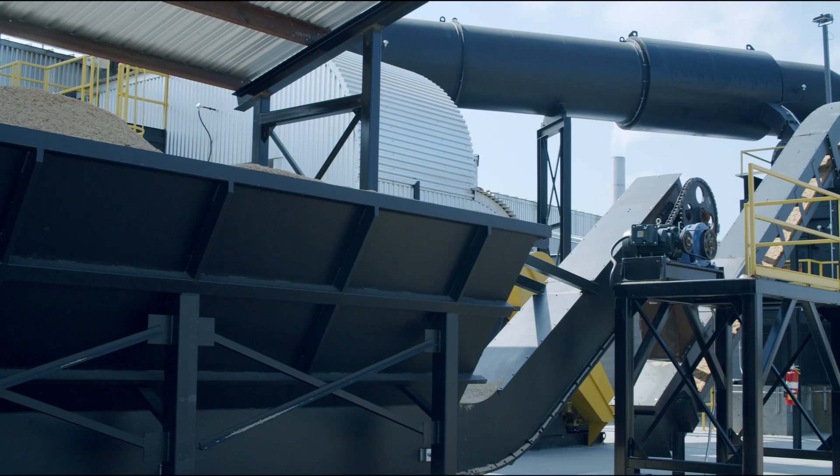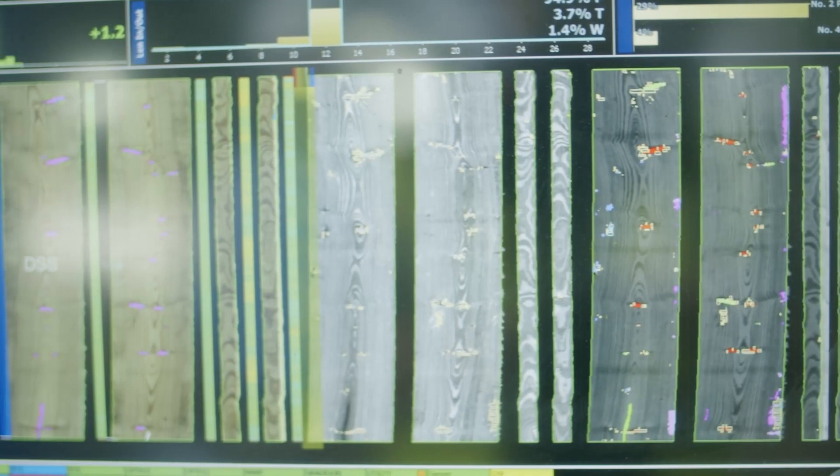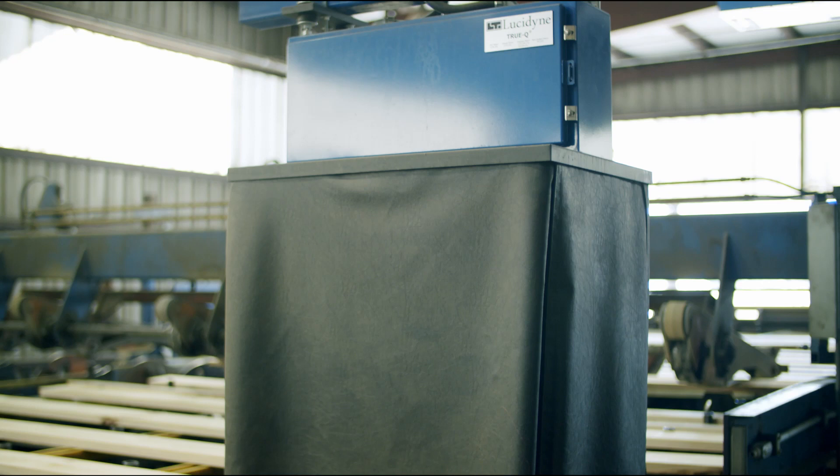Following drying, rough dry units of lumber are processed at the planer mill, where each board is dressed or smoothed to exacting specifications. Every piece of lumber is then assessed and assigned a grade by another piece of state-of-the-art equipment, a Lucidine lumber grader. Lucy, as she is referred to, is a sophisticated series of artificial intelligence computers that have been trained to scan our southern pine lumber and assign appropriate grades to each commodity that we produce.